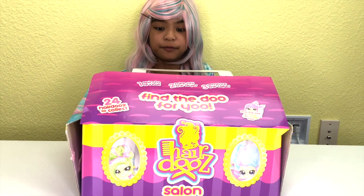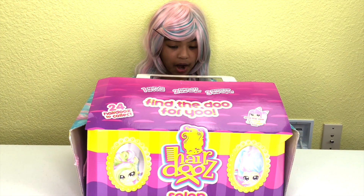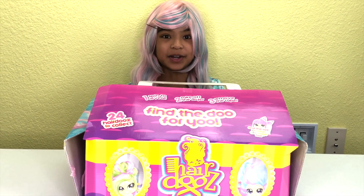Spin to reveal? Find the do for you? Wow, this is super amazing. I can't wait — so let's open it!